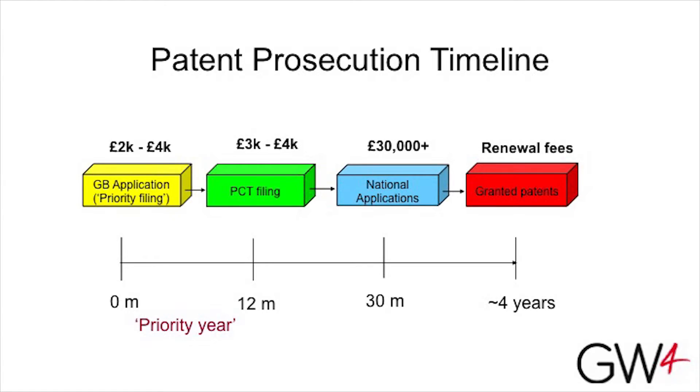Once you get out to the 30-month time point, you do have to start dealing with the individual patent authorities in different offices. In the move from PCT through to national phase, that's also when you start looking at really scary costs. 30K is a rough guess. If you do minimal territories — say just Europe and the United States — you'll get that down lower, probably around 12,000. If you want truly global coverage, you can easily spend 50,000 quid on your national phase filings.